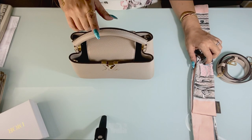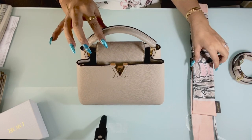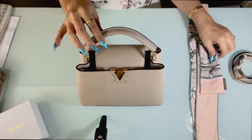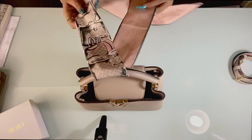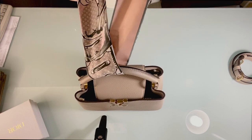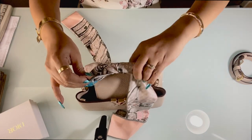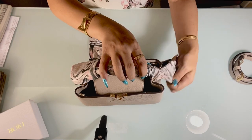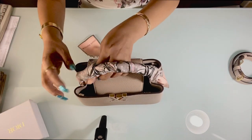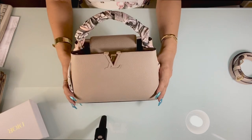Like I said earlier, if I get bored with just the single color and want to add color to this bag, I can also accessorize it by wrapping this Louis Vuitton bandeau around it — like so. There you go.